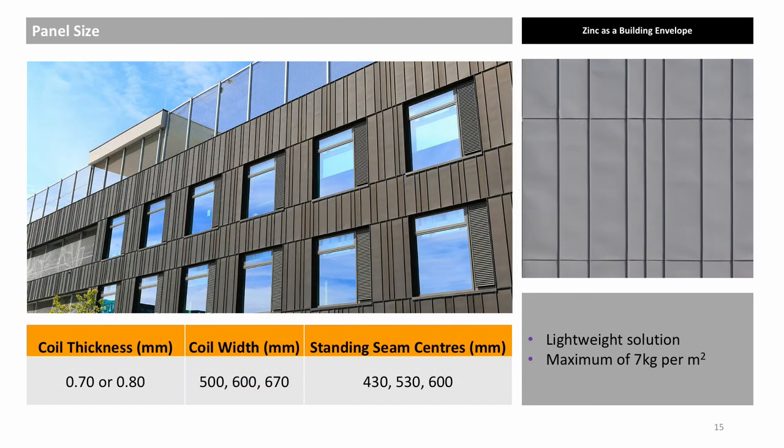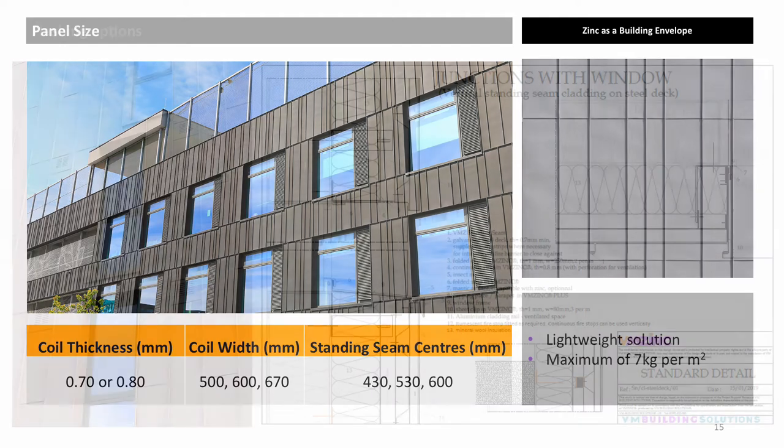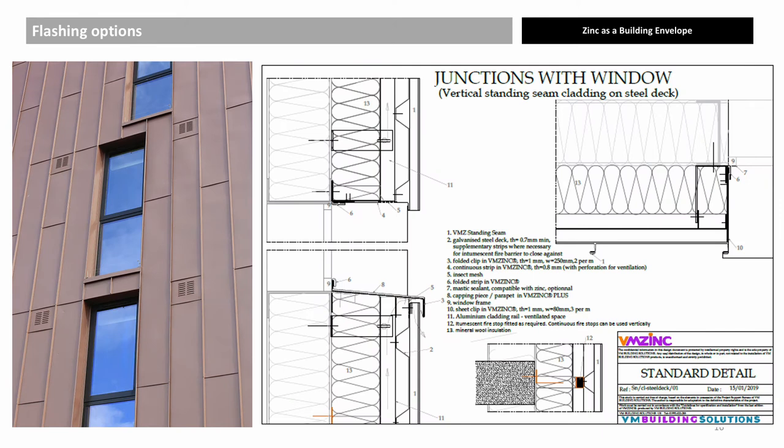Standing seam panels will never be completely flat, but using 0.8mm thick zinc and single-lock panels 430mm wide will help with this. For installation ease, it is recommended that panels be no more than 4 metres in length. A number of flashing details are available depending on the overall design of the facade. In this instance, the vertical seams are aligned with the window jamb.